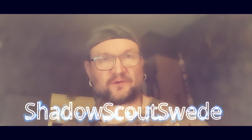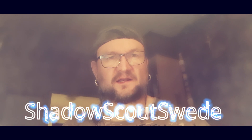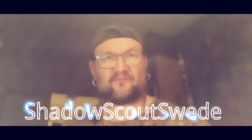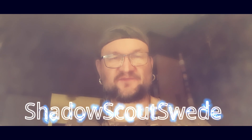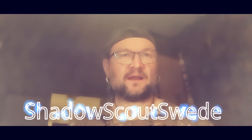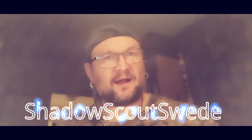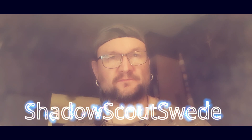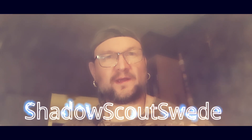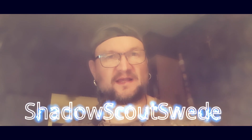Welcome guys to the channel. Today's video is another shopping haul video — what did I buy for today's video? Well, I have everything in this bag, so I bought some interesting things. We will get back after this message.